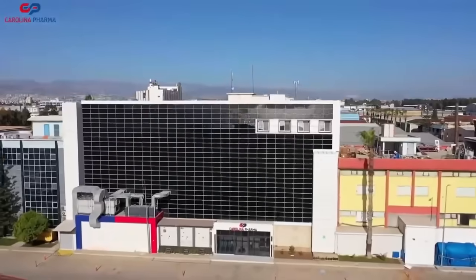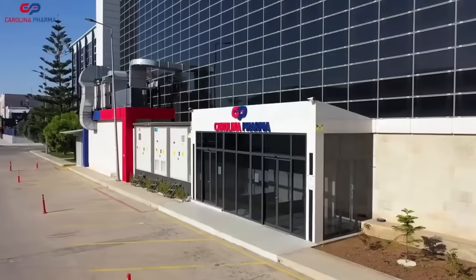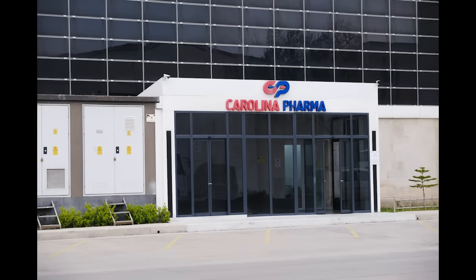Welcome to our state-of-the-art pharmaceutical manufacturing facility, Carolina Pharma. We're excited to show you what sets us apart in this industry.